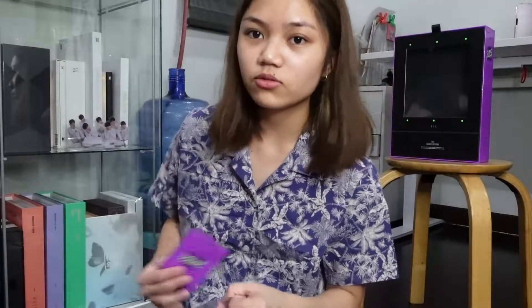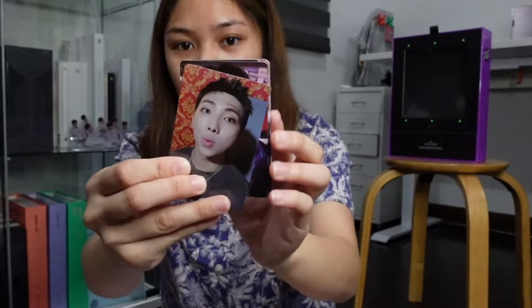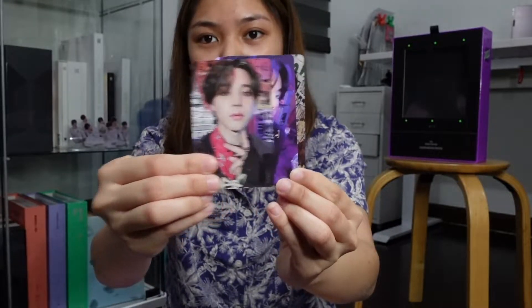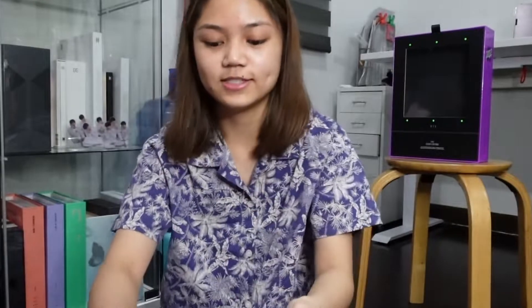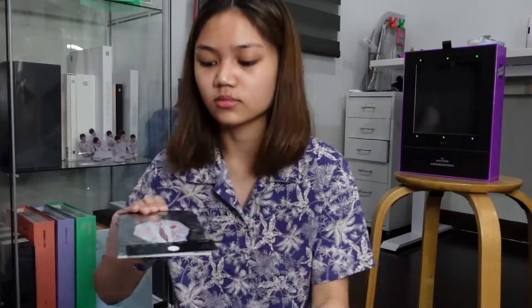I got the Memories of 2020 a long time ago, but I've been super busy with school — even though we've been suspended for about a month now. Next we have photocards. This is what they look like.